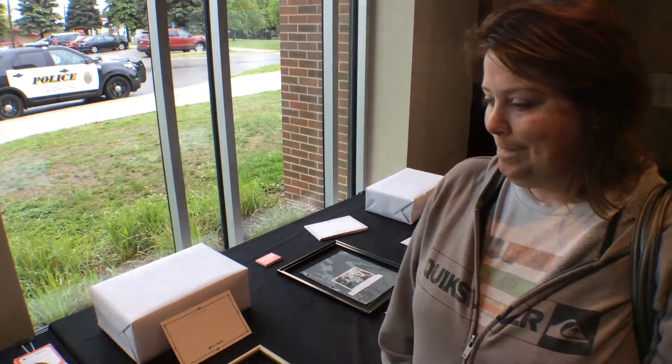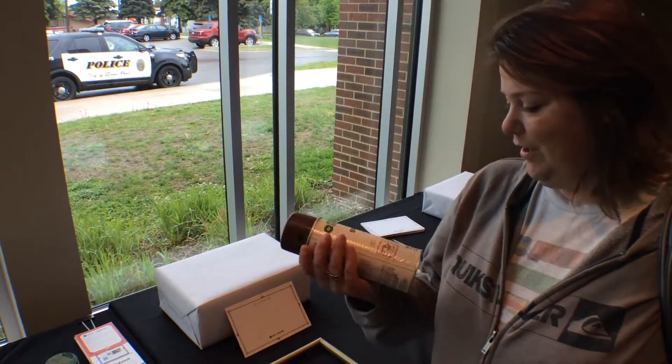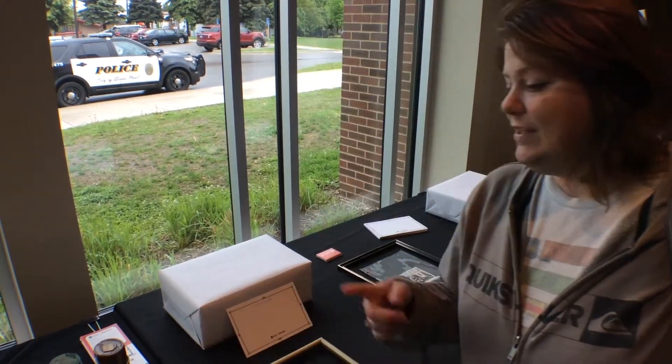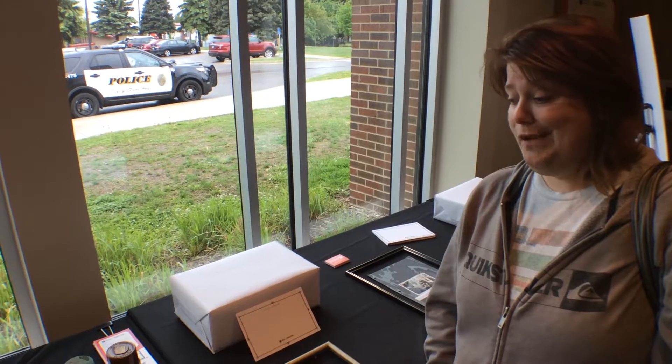Someone said they had some old spray paint I could have, so they just gave it to me. I started using it and became interested in — okay, why would you still have this around, and where did it come from? Oh, it's from Minneapolis, Minnesota — that's really cool. I started doing more and more research to find out what the history of it was, and now it's pretty much exclusively what I use in my art.